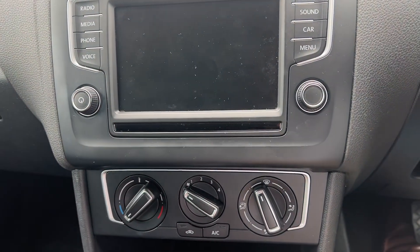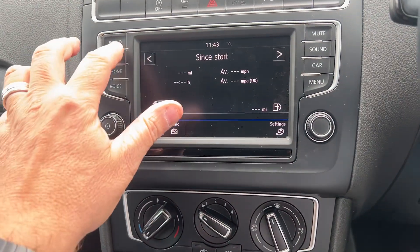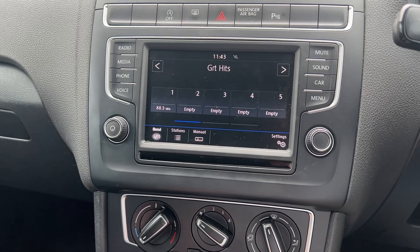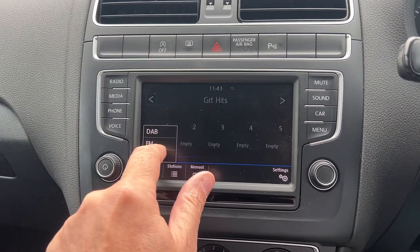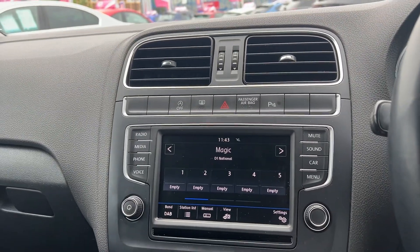We'll have DAB radio — I'm just going to pop that on for you. You'll see DAB just up there. And lots of — I think this is all touchscreen as well, yes, it is all touchscreen. So really, really nice car all round.